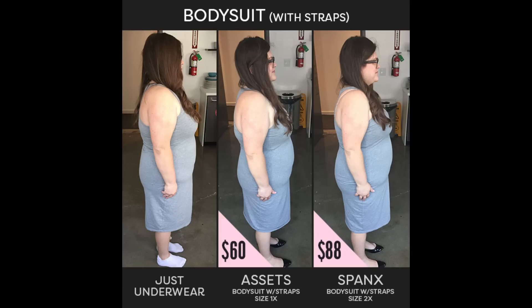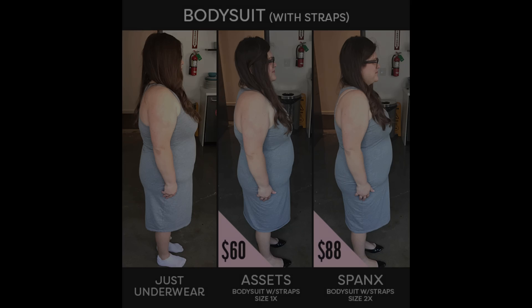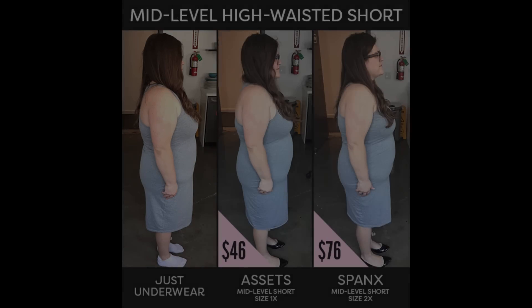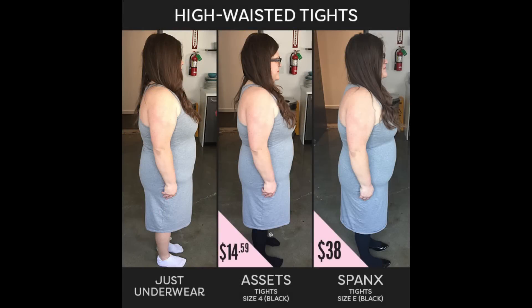We took a bunch of pictures of me wearing the Spanx in the same dress to see how they compared. It wasn't so much pushing everything in as it was just pushing everything up. I had a rounder butt, but I also had a rounder tummy. I had always assumed that more expensive Spanx equals looking littler.